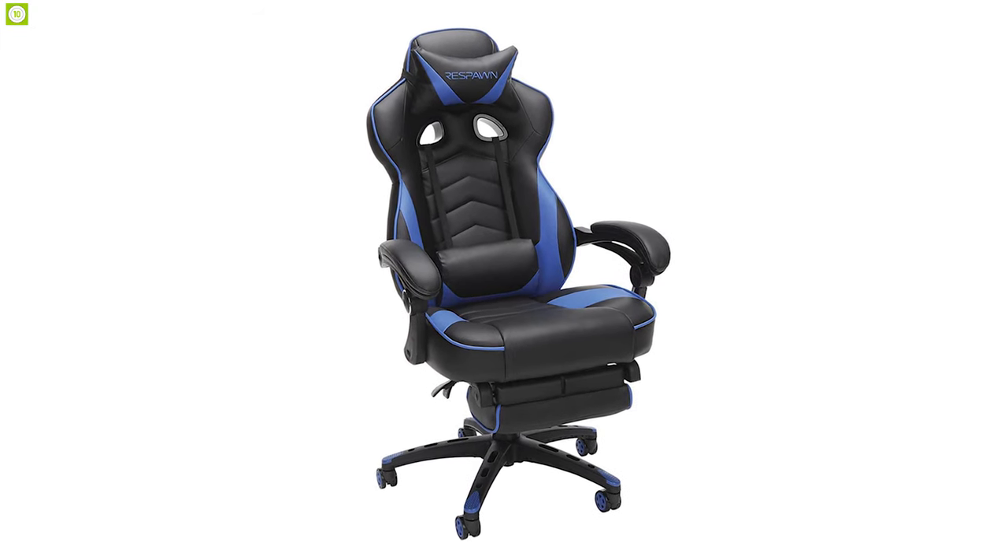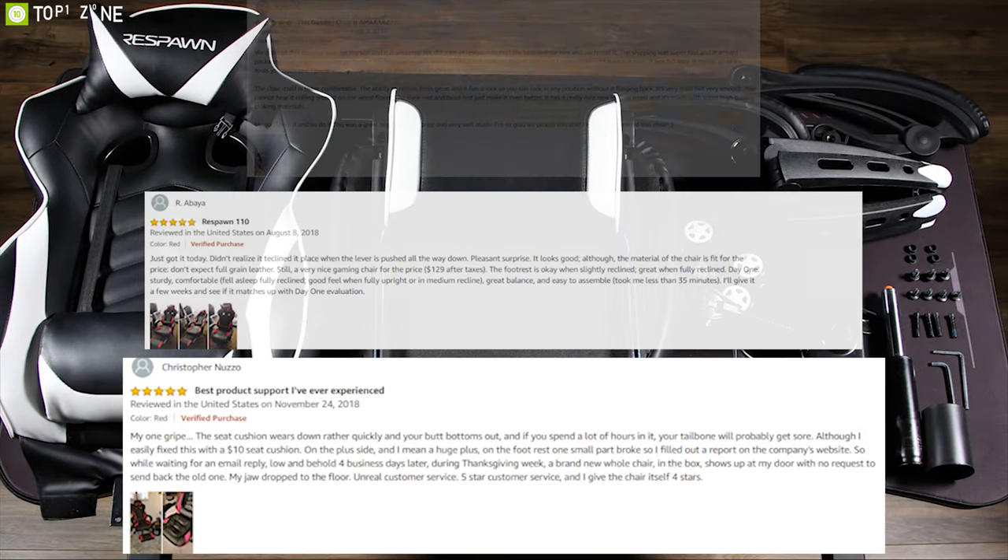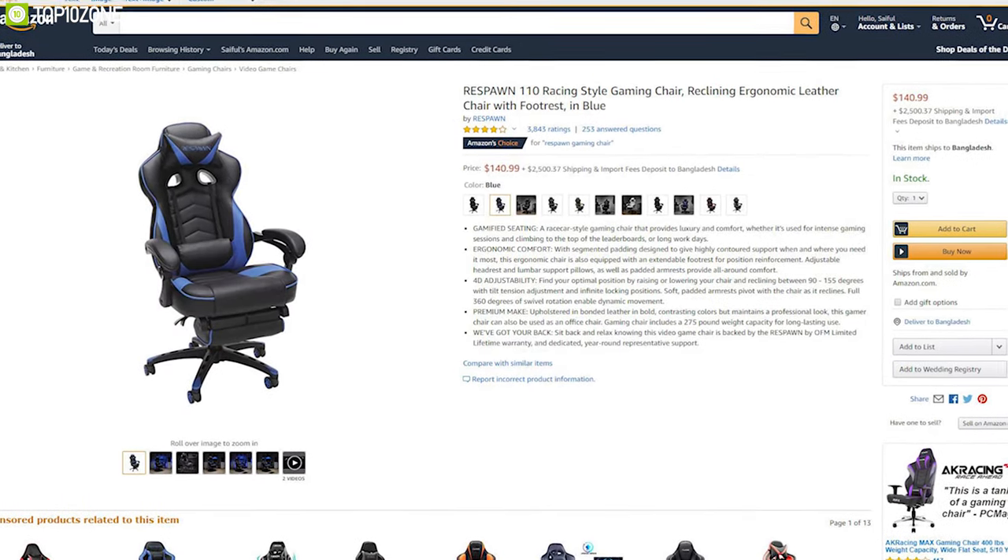The Respawn 110, a race car style gaming chair that provides luxury and comfort to enhance your gaming experience, has earned excellent reviews and ratings from customers and is available online.